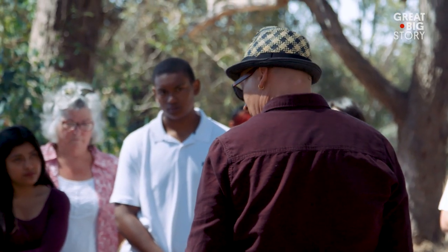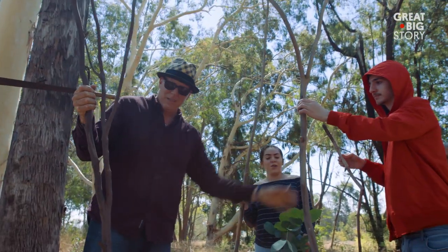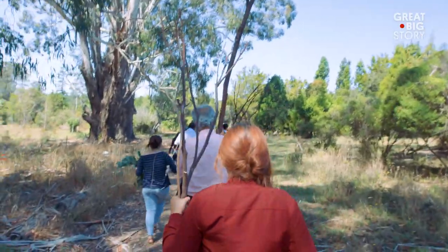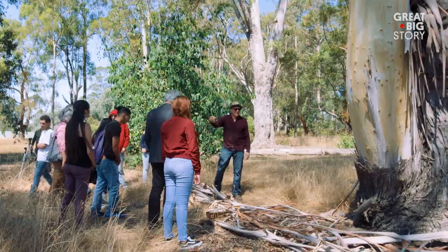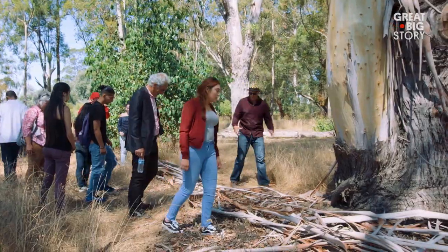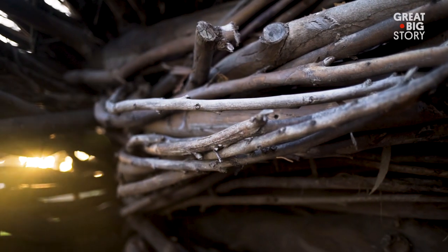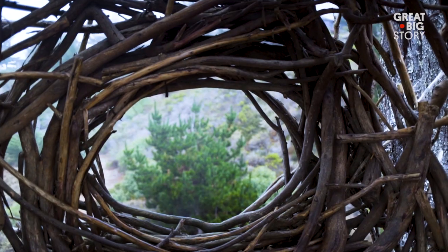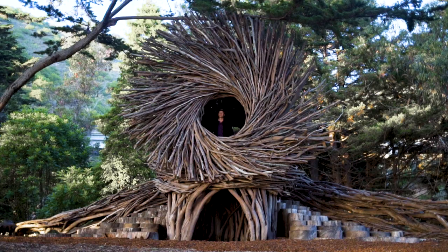Now primarily I build nests with kids within an educational setting. As an educator, it's really important to work with kids and help them realize that they have the ability to shape and create an environment. I love getting kids out into nature, interacting with nature — and the nest is actually very much a collaboration with nature. I know I've done a good job when it looks like the nest is something that could almost have grown out of the ground.